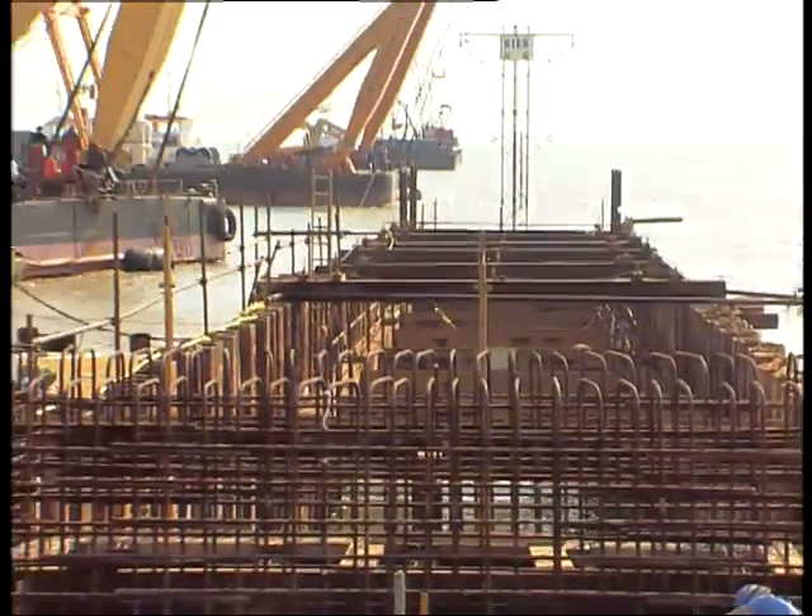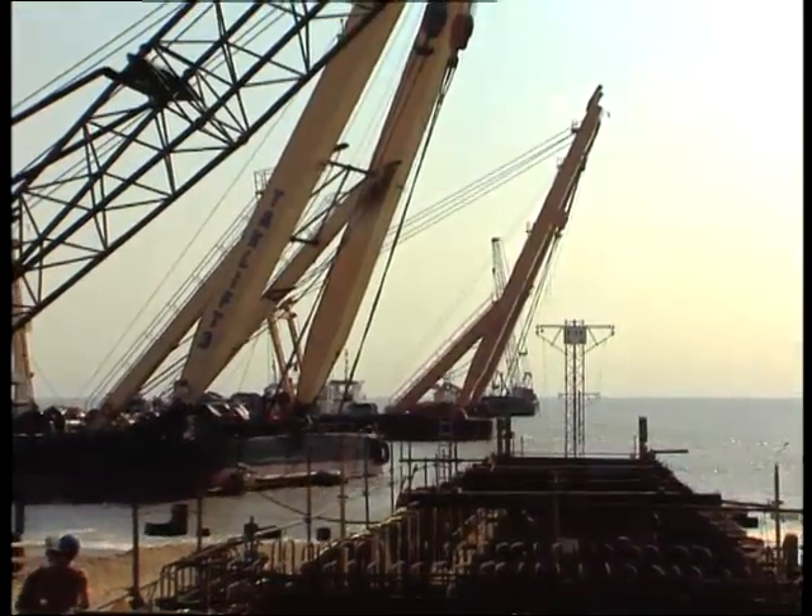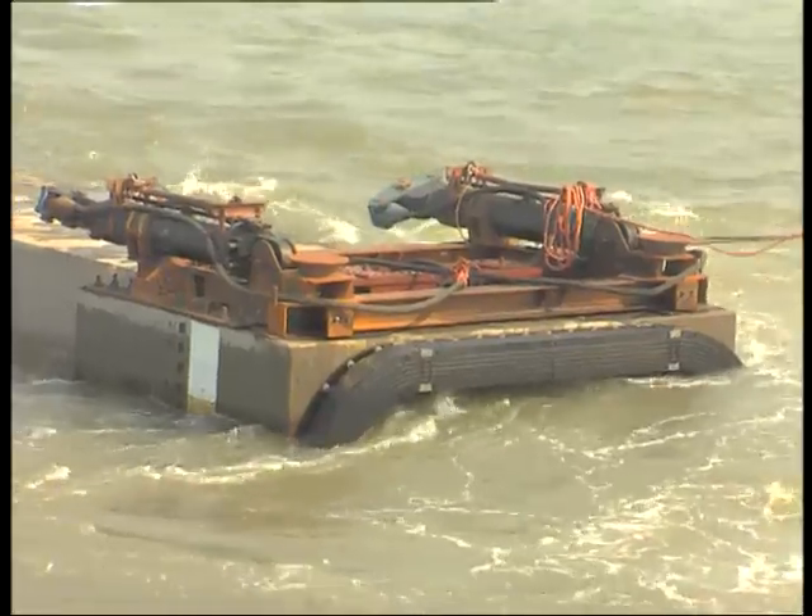In spite of major differences in tide and current, the Smit-Tuck screeding machine allowed a complex job to be finished on spec and on time.